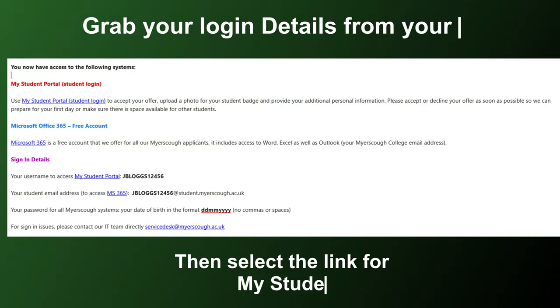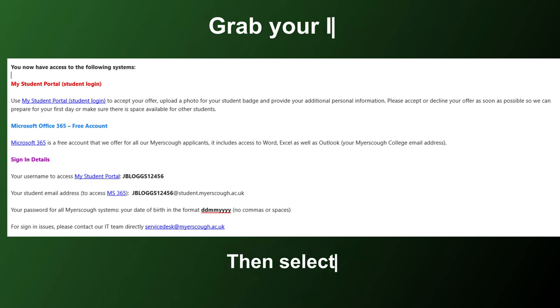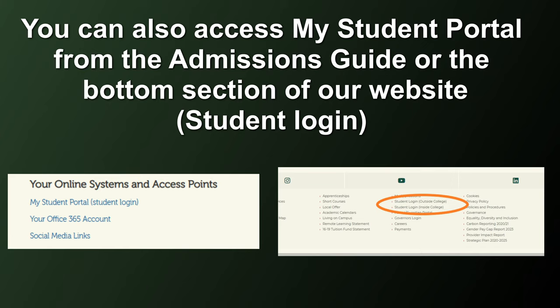Let's grab your login details from your offer email and take a look at My Student Portal. The link is available on the letter, but you can also access this from the bottom of our website or via the admissions guide.